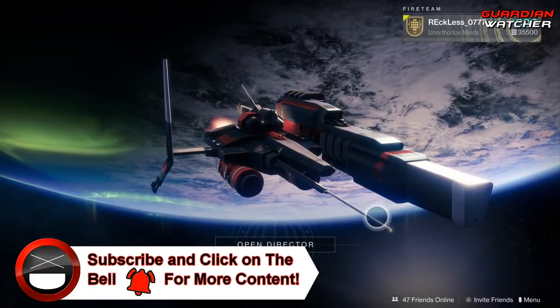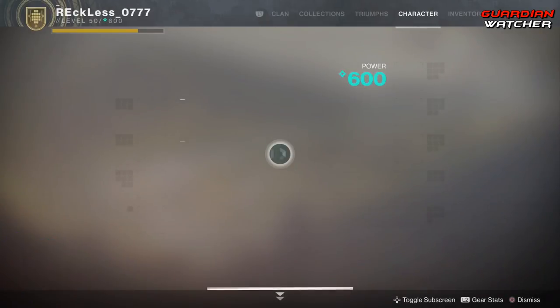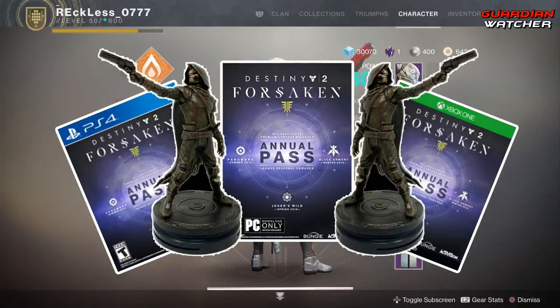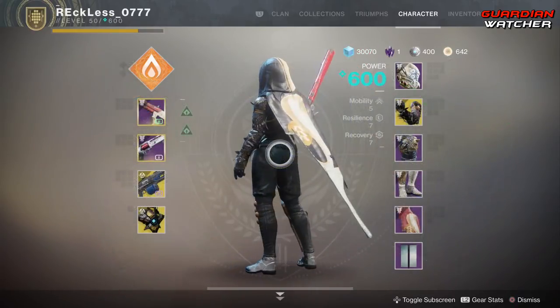It is week 63 of Xur, but before we get into the video, if you haven't already entered into the Destiny 2 Forsaken giveaway for the month of December — and remember, there will be four winners — then click on the link in the description box below for your chance to win.